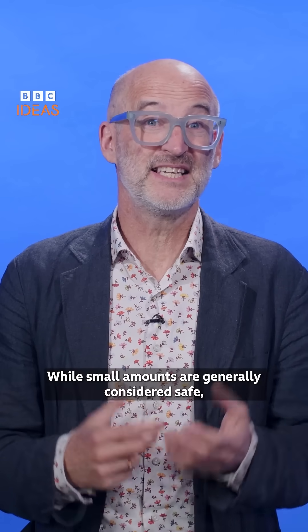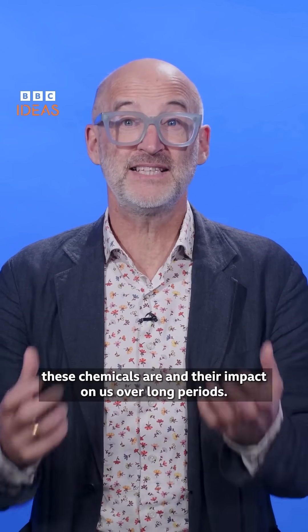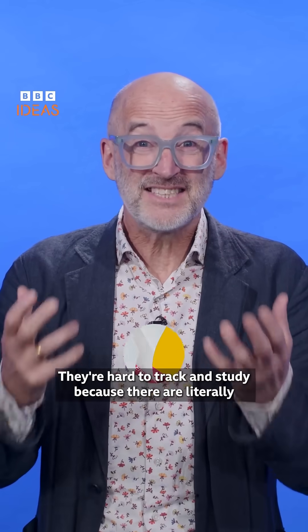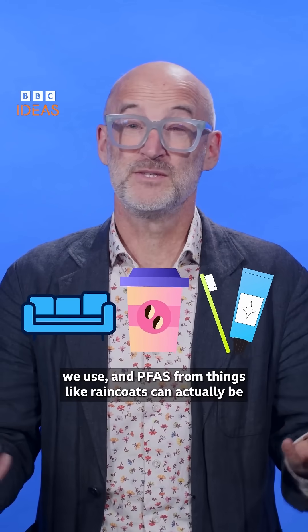While small amounts are generally considered safe, the truth is we just don't know enough about how toxic these chemicals are and their impact on us over long periods. They're hard to track and study because there are literally thousands of these man-made chemicals in everyday products we use.